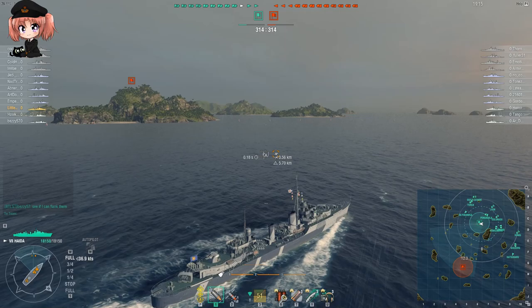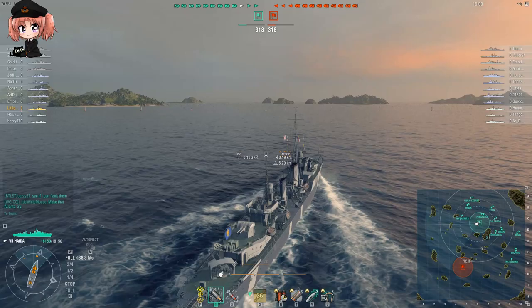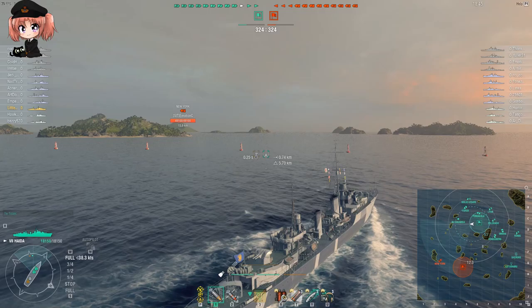The main battery 120mm guns are a bit of a mixed bag. The armor-piercing ammunition on them is absolutely terrible. The only time you should be firing armor-piercing from these 120mm guns is when you're at point-blank, suicidal ranges firing at the broadside of lightly armored targets that have citadels - so not destroyers - where you're guaranteed to score citadel hits. In all other circumstances you need to be firing high explosive.